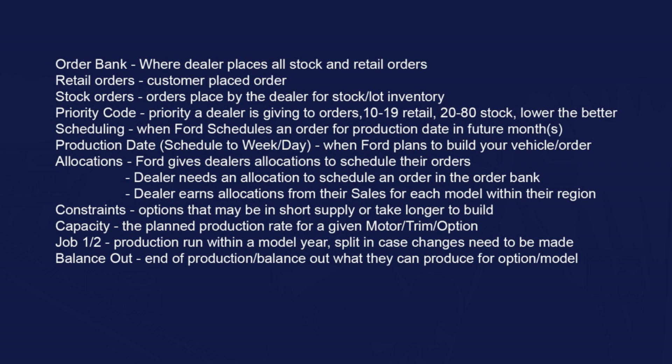Retail orders are always going to be looked at before a stock order, because Ford always wants to fulfill an already-sold vehicle before building stock. That's why retail ordering is very popular right now — Ford has been doing retails first. Scheduling means Ford schedules your order for a production date in the future, and certain models won't always schedule each week.